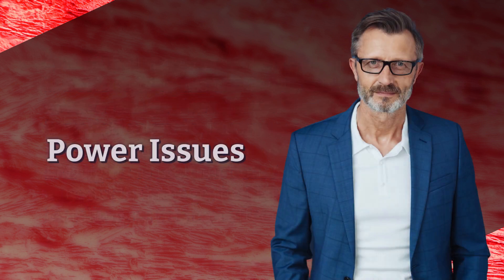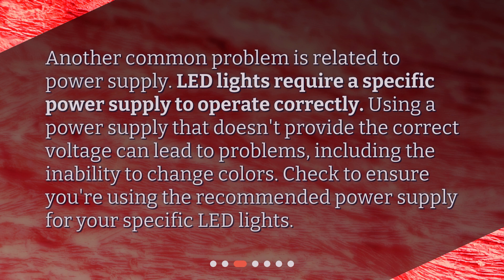Power issues. Another common problem is related to power supply. LED lights require a specific power supply to operate correctly. Using a power supply that doesn't provide the correct voltage can lead to problems, including the inability to change colors. Check to ensure you're using the recommended power supply for your specific LED lights.